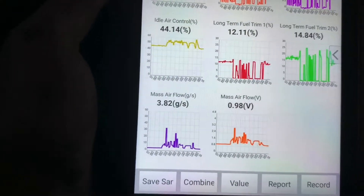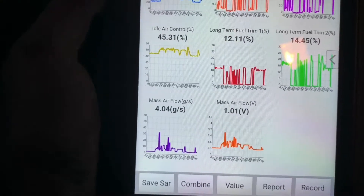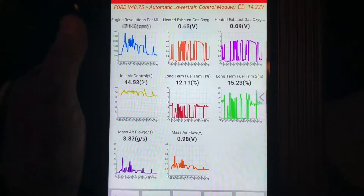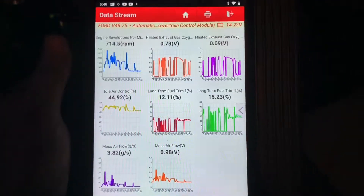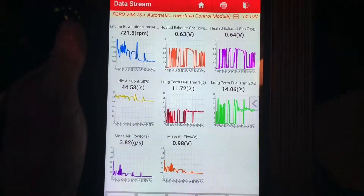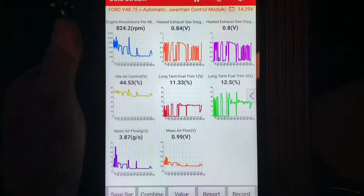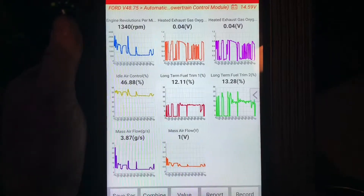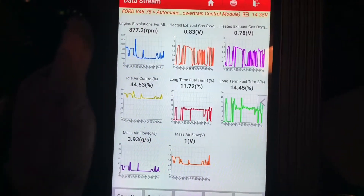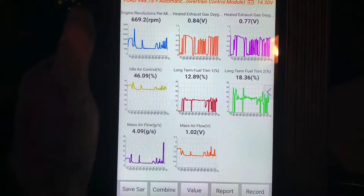It just seems super unresponsive and real laggy to me. I don't have my oscilloscope with me to hook up to it. I was going to try unplugging the mass airflow to see how everything else acts, but right now I'm leaning towards the mass airflow. As soon as I hit that throttle, it should spike — every other mass airflow I've ever seen spikes up. I've seen a hundred grams per second on a lot of mass airflow sensors, and right now I'm tapping this throttle fast and every once in a while it does a little burst, but that's it.